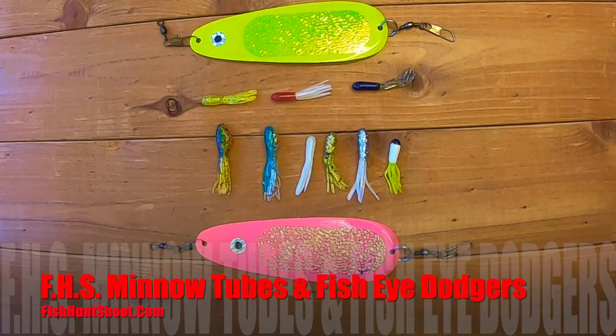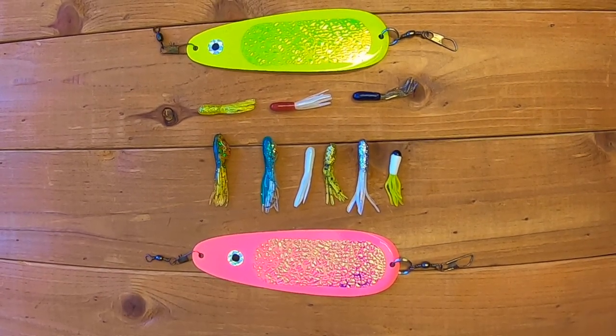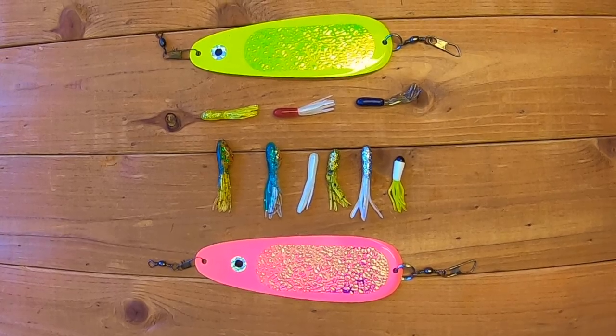If speed trolling doesn't work, you're going to need to slow down. The number one offering when slowing down is some sort of hoochie and blade. Fans of the channel have been running six-inch Fisheye Pro Dodgers trailing minnow tubes tipped with anchovy skin or sardine skin — that's been working in the same depth range. Cut the speed down to 1.8 to 2 miles per hour. You can also roll whole anchovies, anchovy tails, and whole shad. You have to be patient — stay on those marks and stay on those fish, and at some point during the day they're going to go and you'll hook something absolutely epic.